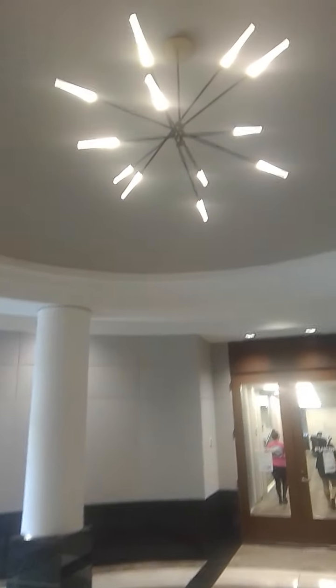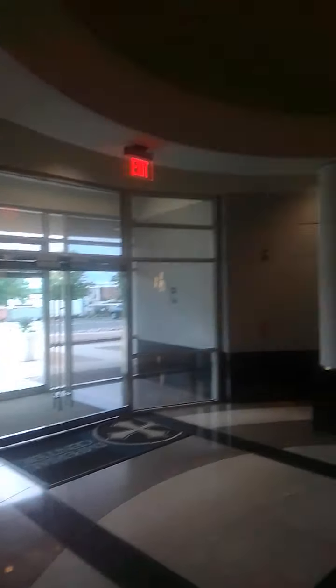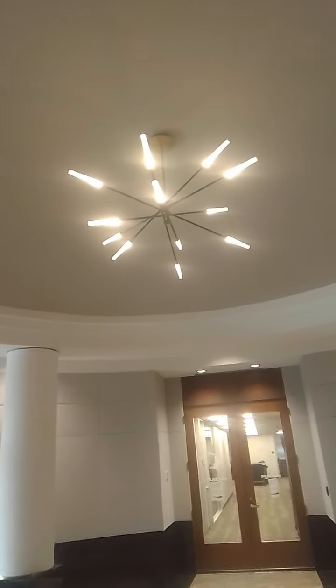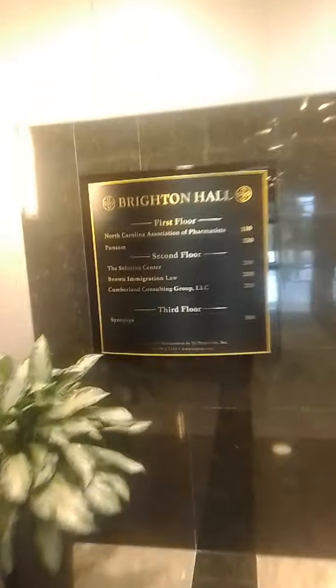Let's take a look at the horticulture and the architecture. I'm working for the Solution Center. Today is the 11th of October. I'm here at Brighton Hall across the street from the hotel.